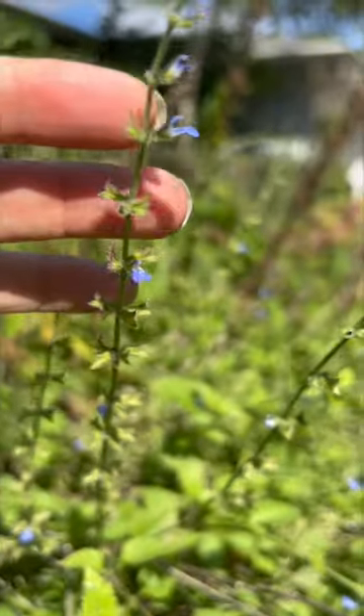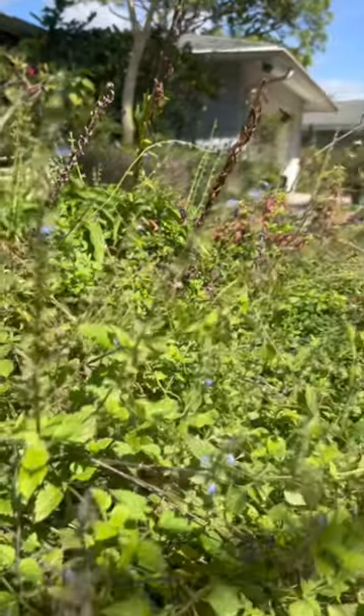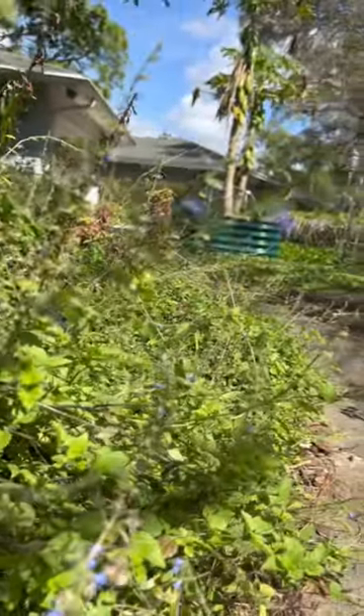Creeping sage grows 6 to 9 inches tall by 3 to 5 feet wide per plant. It easily propagates by dividing the root ball, but will also grow from seed.